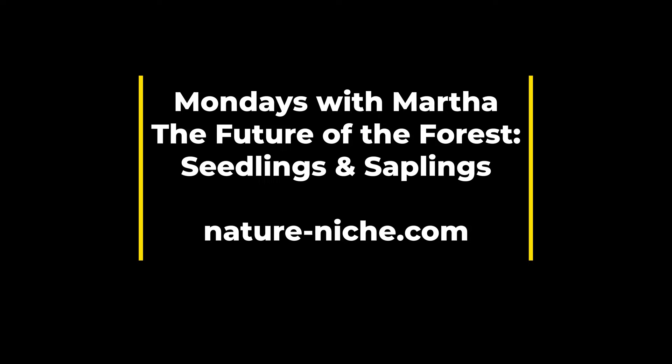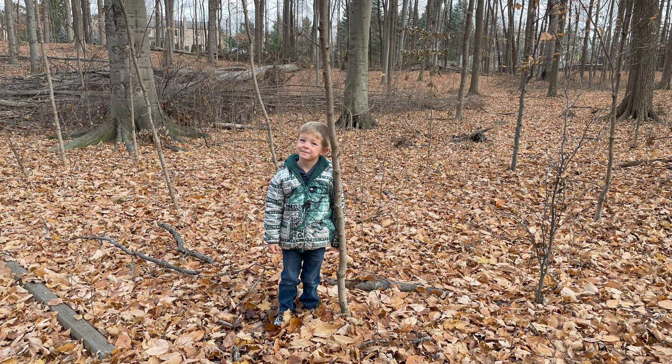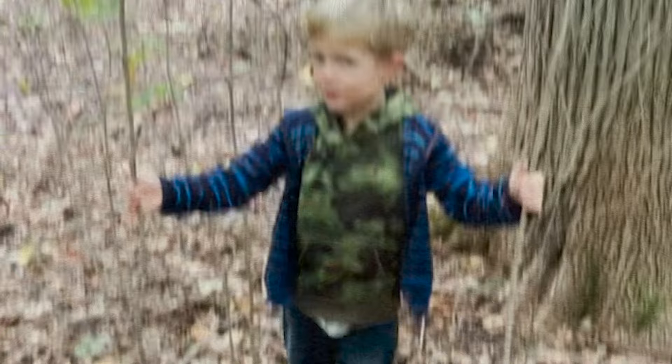This week I want to begin with the inspiration for this post — my nephew Lincoln. We team up again to bring you some environmental education. If you've missed our past collaborations, check out Mondays with Martha number 49 about yellow trout lily and number 65 about wild lake.